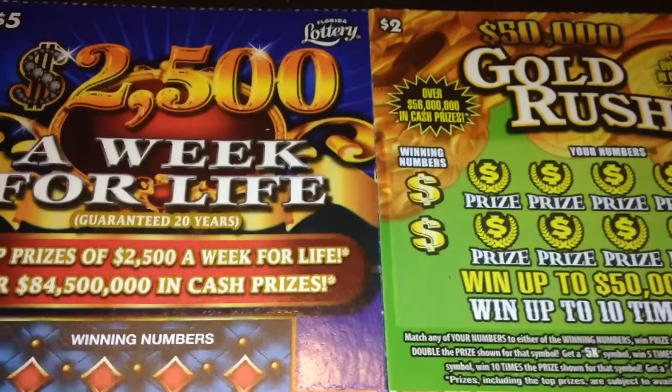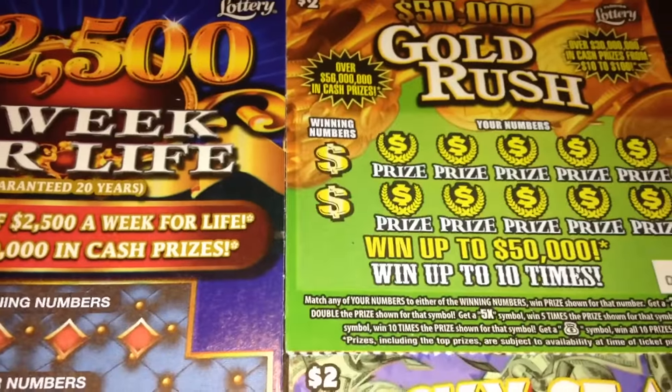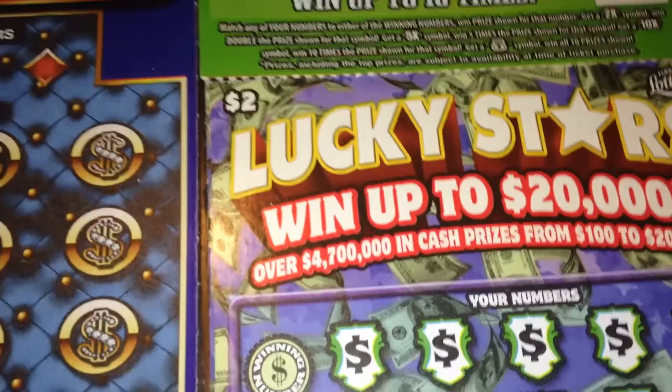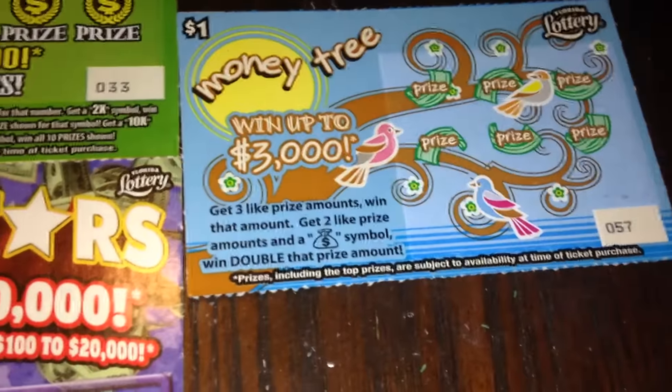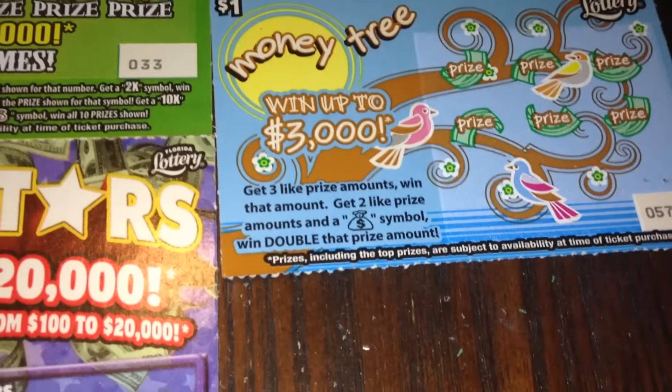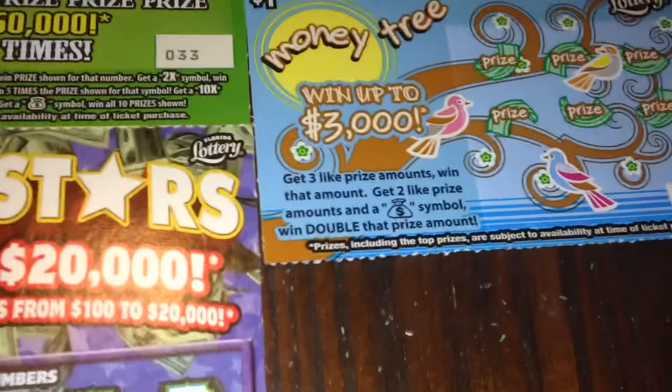This is the first of two parts. In this first part video, I'm going to do this $5 '2500 a week for life,' this $2 '50,000 gold rush,' this $2 'lucky stars,' and then this $1 'money tree.' So we'll start with the $1 ticket and work our way up, and then I also have two more $5 tickets that I'm going to do on part two.